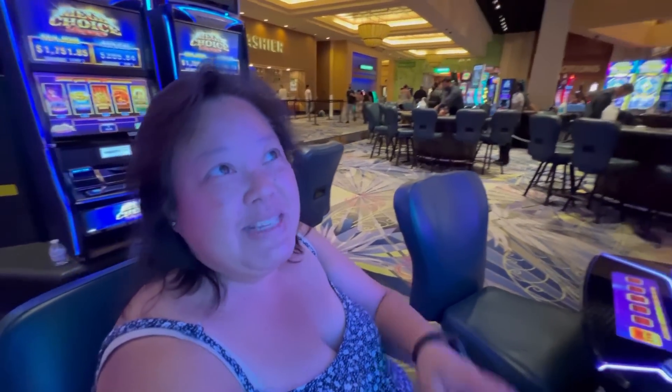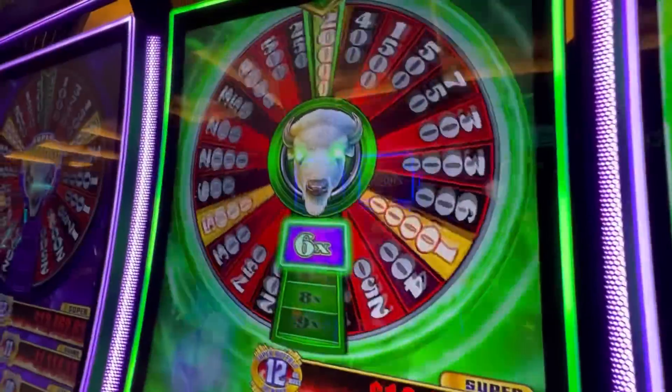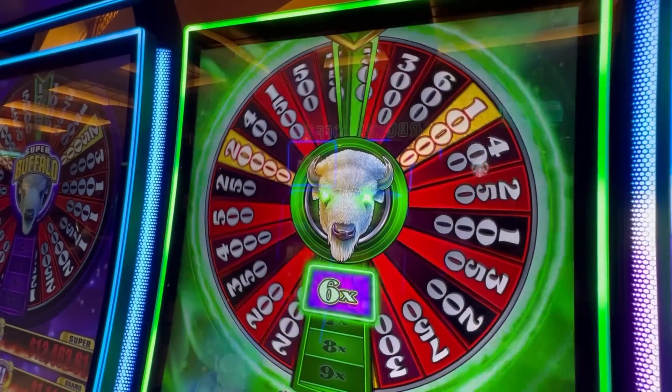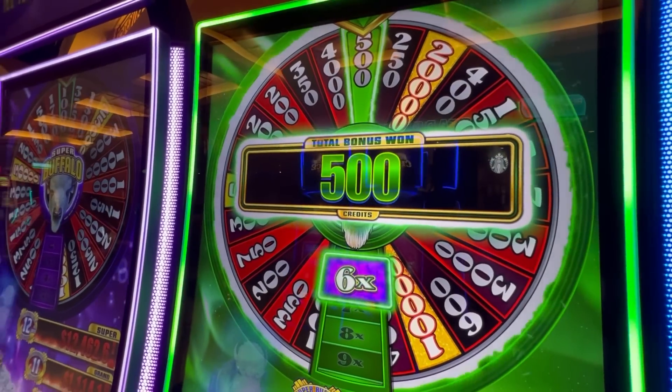Whatever I win is going to be 6 times. Let's see what I win. 6 times that. Not bad — 30 bucks.